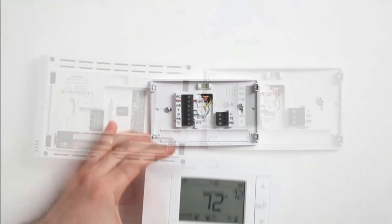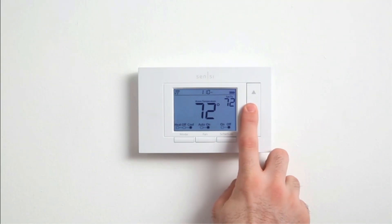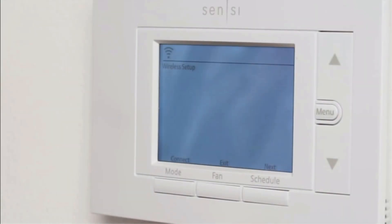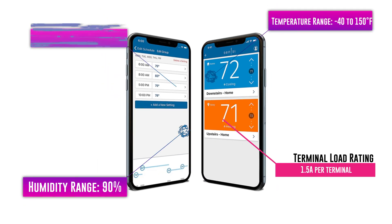Customers can set up geo-fencing, scheduling, remote access, and other smart features that allow for complete control of their home's temperature whether they're at home or away. While most smart thermostats require connection to AC wire, the Honeywell Home T9 smart thermostat is easy to install and comes with an adapter that can be used in place of AC wire. That was our list of the top seven best smart thermostats.